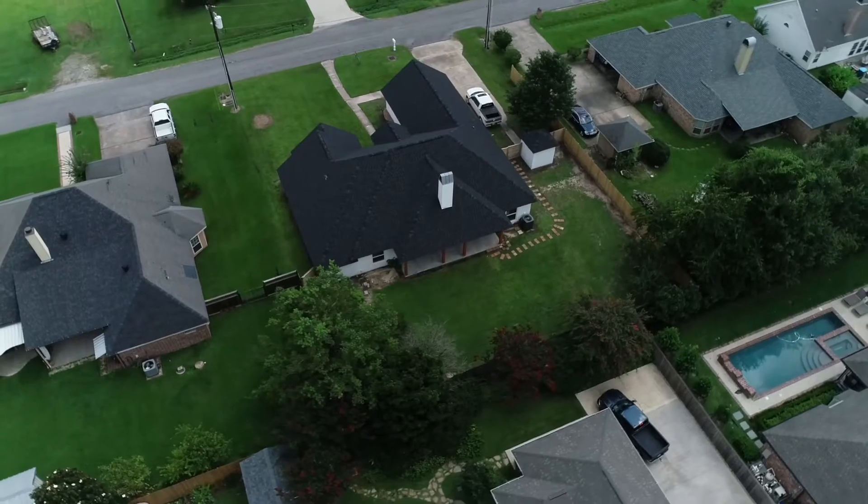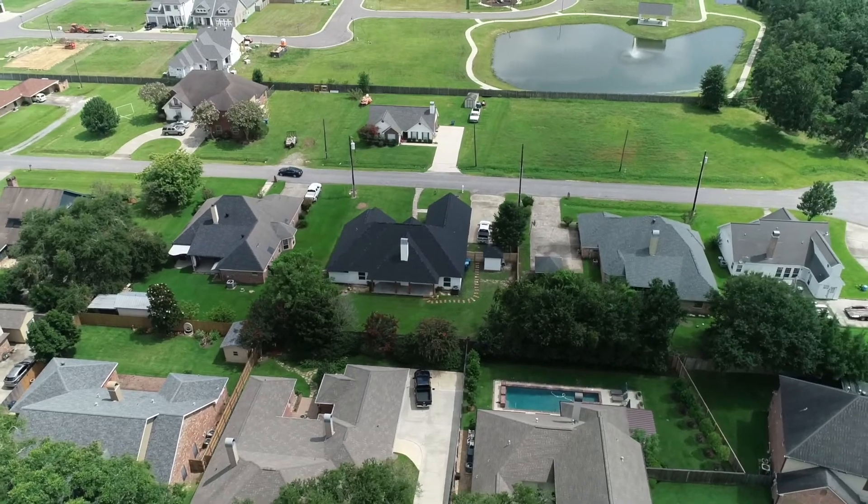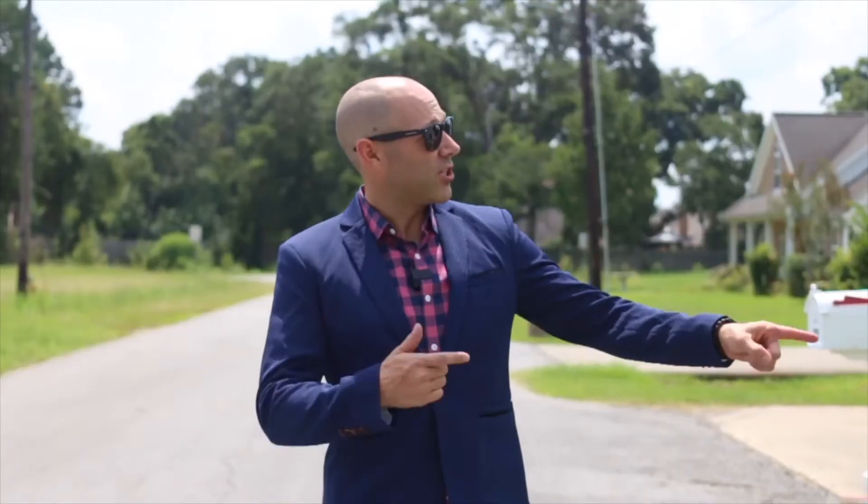Today we're at 120 Green Farm, just at the south end of Camellia Boulevard just off Verrott School Road. Let's go check it out.